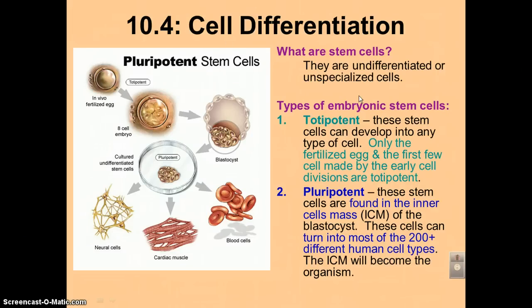What is a stem cell? As you can see here, they are undifferentiated cells. They have not gone through the process of becoming specialized. So they're just a regular cell, and they haven't learned how to become a skin cell, or a heart cell, or whatever.